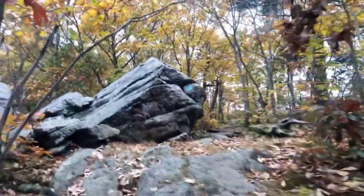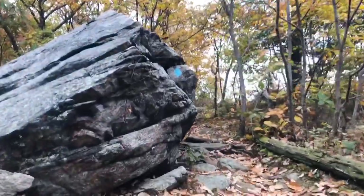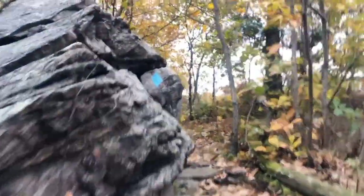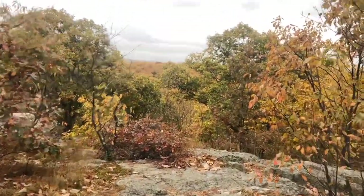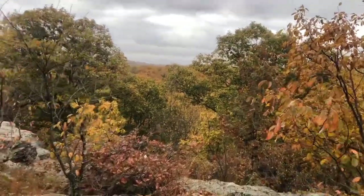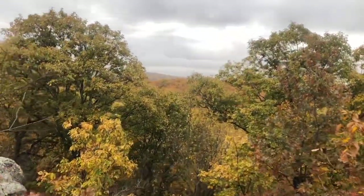And some beautiful rock formations up ahead on the Highlands Trail. The trail is just now coming out to another clearing along the ridgeline, and autumn is definitely in full swing here in northwestern Morris County.